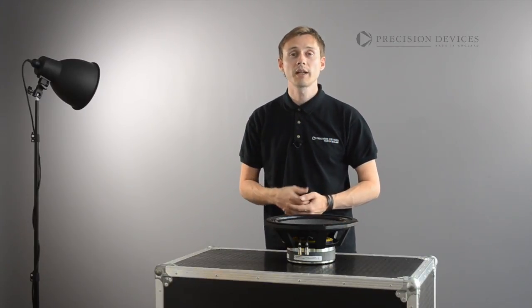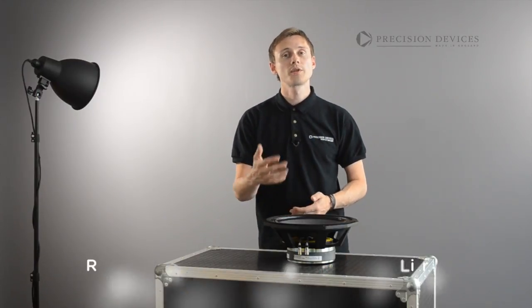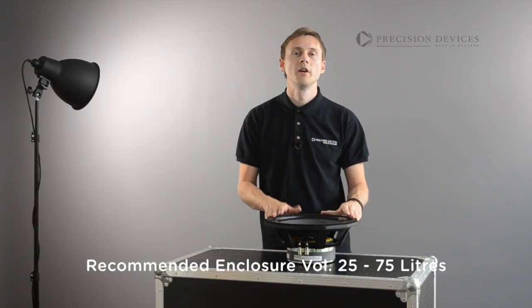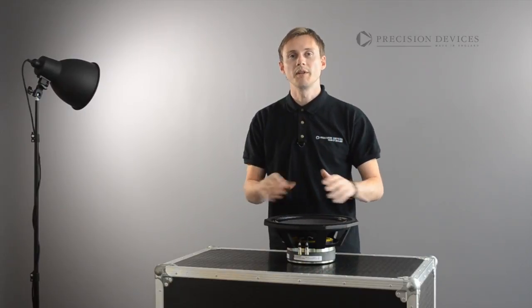Ideal for bass reflex, bandpass applications, and extended throw designs, the 123-C01 also excels as a mid-bass in compact two-way cabinets, offering extended low frequency reproduction and smooth mid-range.